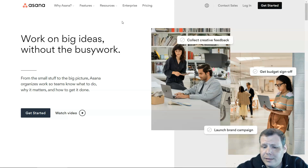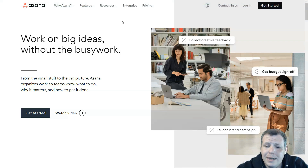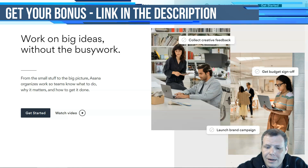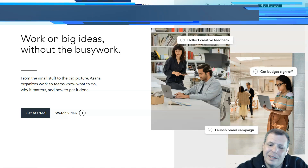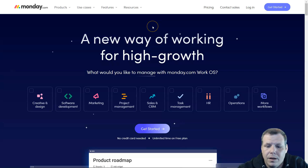Some feel Asana's interface is too simple and the system is too rough, but it has strong task management and collaboration features. For pricing, there's a free plan for up to 15 users where you can manage tasks as lists, a calendar, or a Kanban board. The Premium plan is $10.99 per user per month and supports timeline reporting, custom fields, and automation. The Business plan at $24.99 per user per month offers approvals, portfolios, role builders, and advanced integrations.